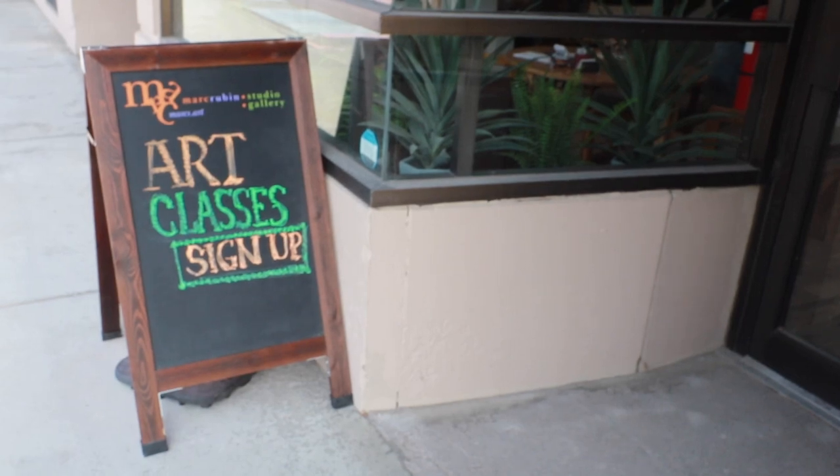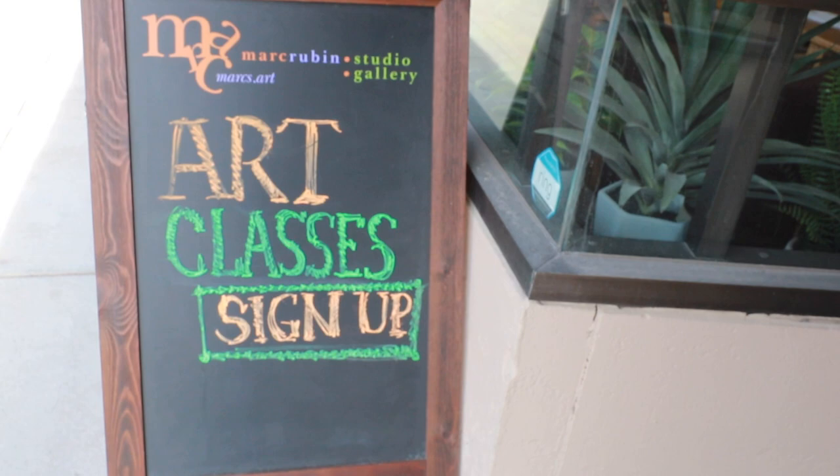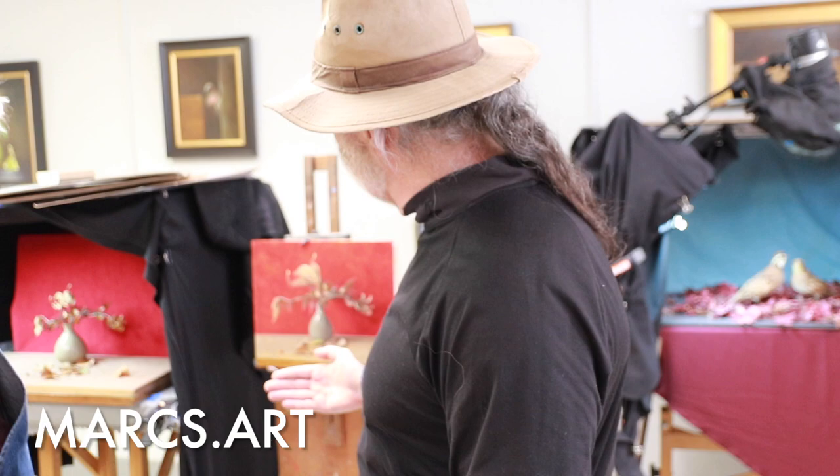Hello everyone, thank you for joining us. Thanks for inviting me to your studio. In the first part of the video we've got some of your students — what type of class is this that you're teaching right here? This is a still life class, and it's probably the third session out of six, and we work in layers.